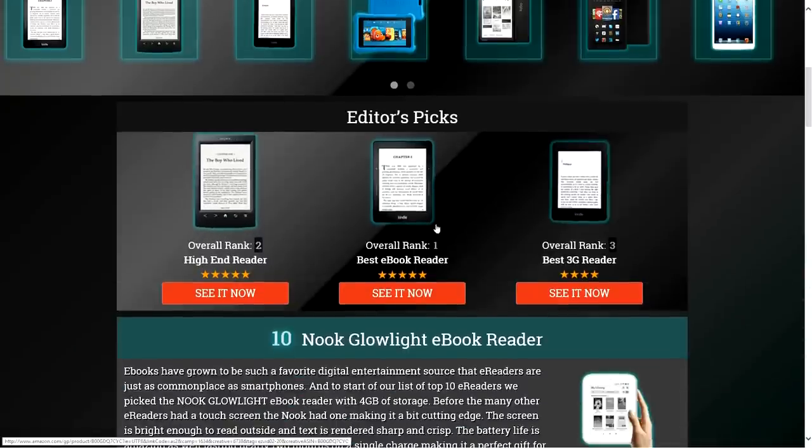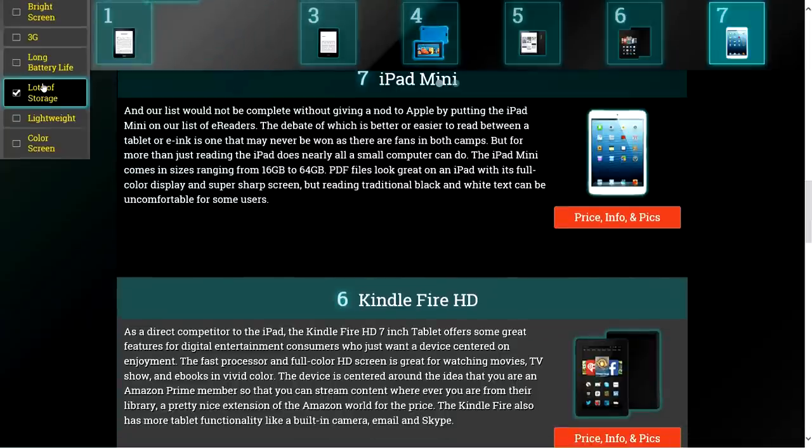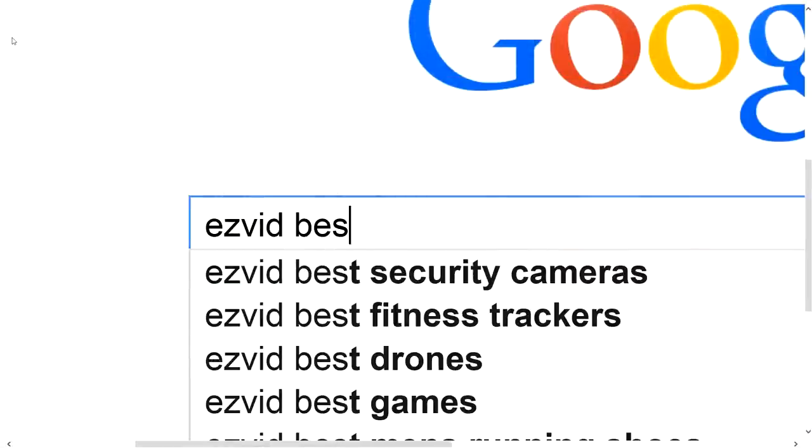To get full reviews for each e-reader in our list and quickly narrow down which one is right for you, click the links beneath this video or search for EasyVid best e-reader.